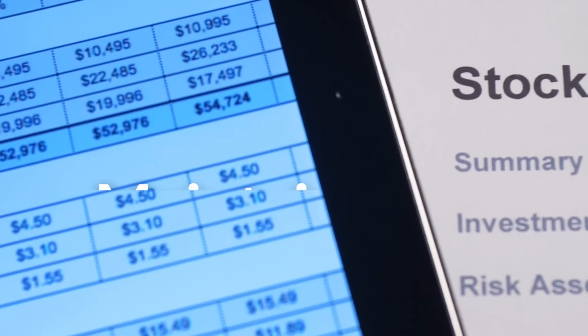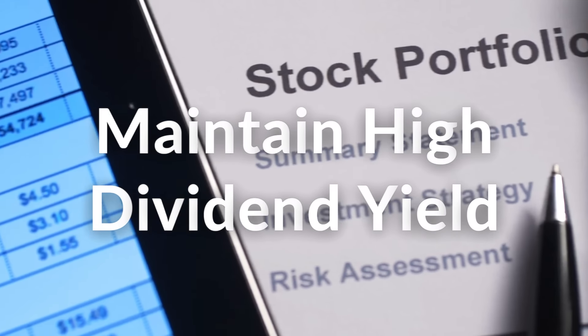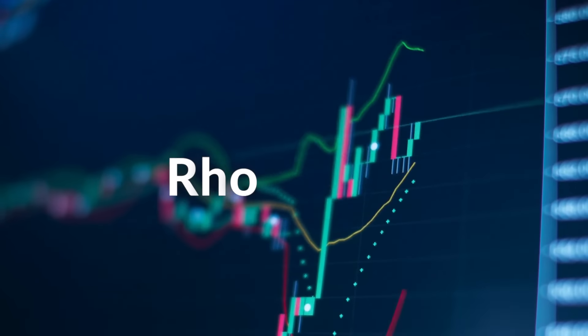Therefore, the only way to maintain total return is to keep that dividend yield high in order to compensate for a lack of price appreciation. But now, with interest rates dropping, the dividend yield is also affected. And this brings me to the Rho factor.